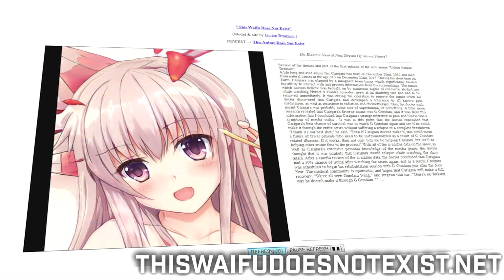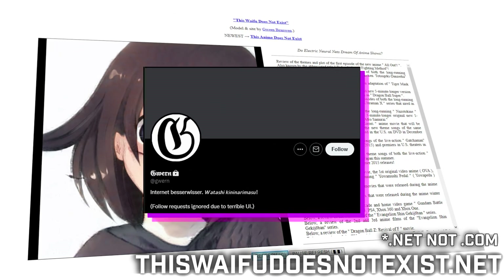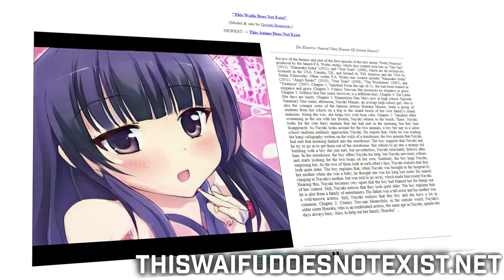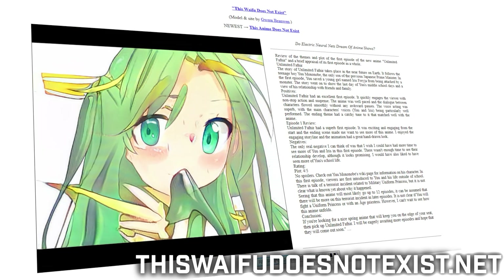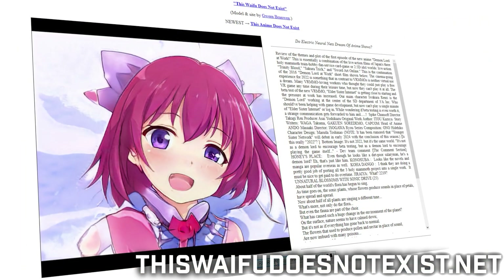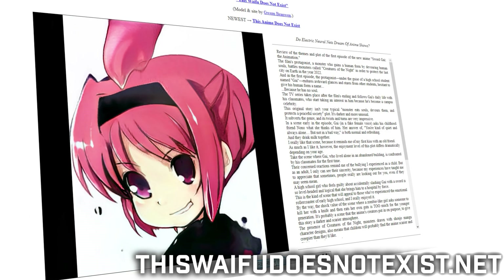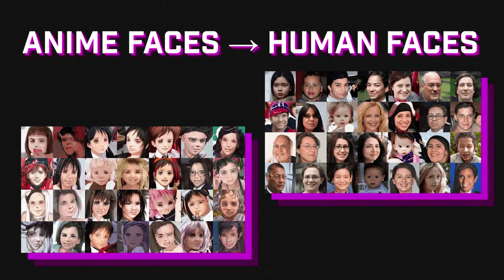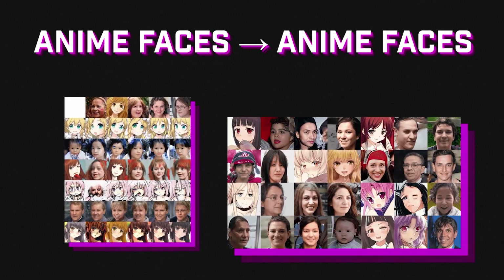StyleGAN opened up a lot of fun applications and experiments, most notably the creation of ThisWaifuDoesNotExist.com made by Gwern, which combines GPT to generate a backstory with every anime face it shows. So every time you refresh the page, you will be greeted with a brand new, unique, never-before-seen anime face. It was mostly inspired by ThisPersonDoesNotExist.com, excluding the text generation part. Gwern also experimented with transfer learning, blending anime to real faces or real faces to anime, producing some pretty entertaining results.